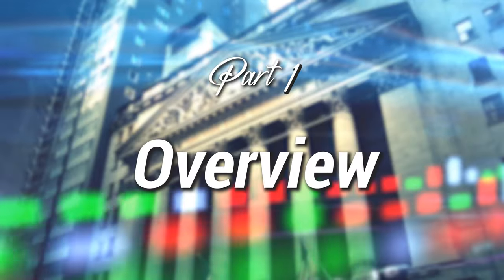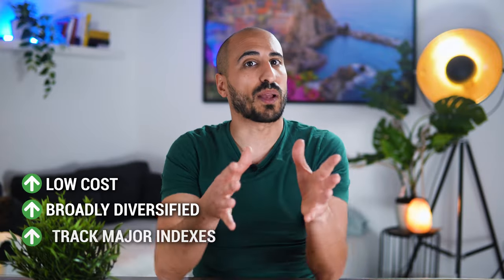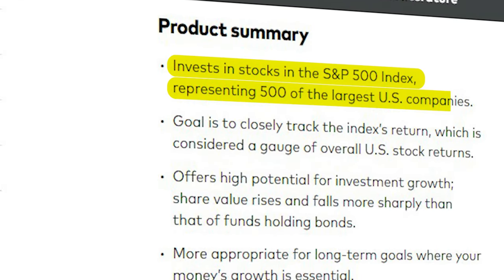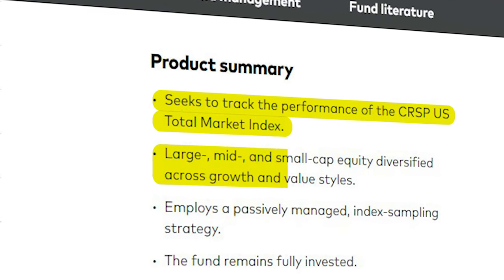Let's start with a quick overview of the two ETFs. The Vanguard S&P 500 ETF VOO and the Vanguard Total Stock Market ETF VTI are the two biggest of more than 80 ETFs offered by Vanguard, an investment giant with 7.2 trillion dollars in assets under management. Both ETFs are low cost, broadly diversified, and track major US stock indexes. VOO tracks the S&P 500 index, which is made up of the 500 largest publicly traded companies in the United States, making it heavily invested in large cap stocks.